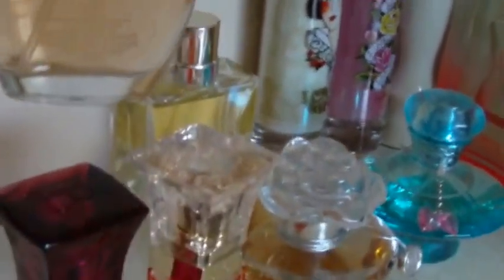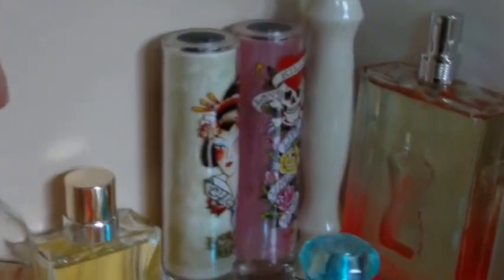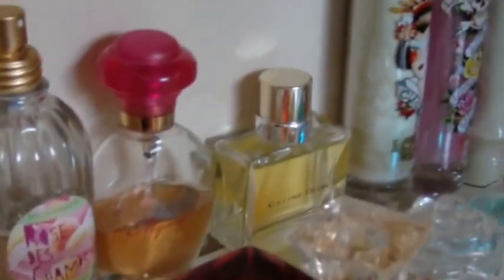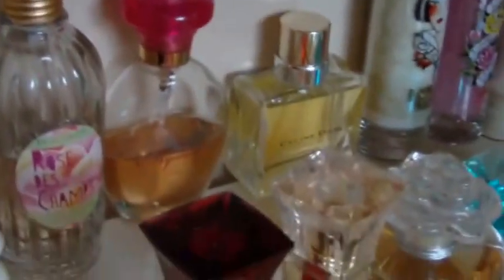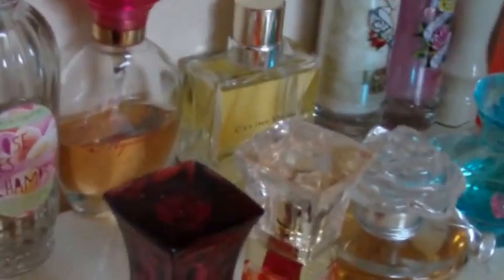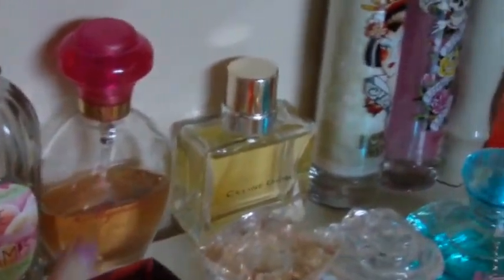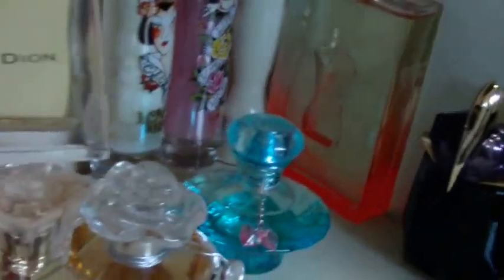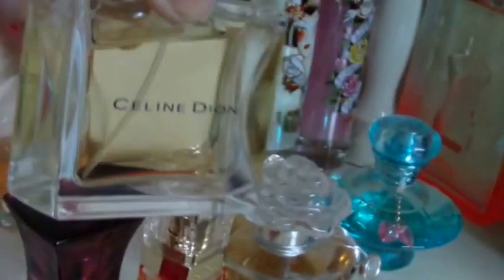This one here is called Mystical and I just found this one at Walmart. I used to wear this one all the time — I picked it up roughly around when Allie was born, my second oldest, and I've gone through probably three bottles of it. I used to really love that one. Then this one over here is a Celine Dion perfume — I don't know the name of it; that was a gift.